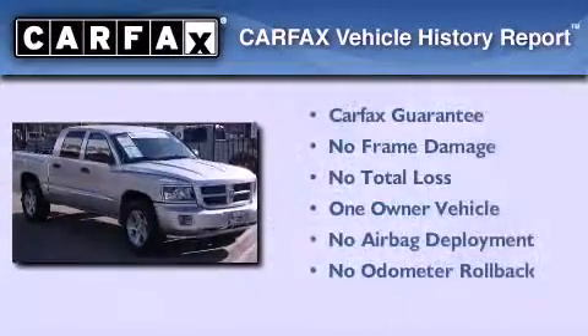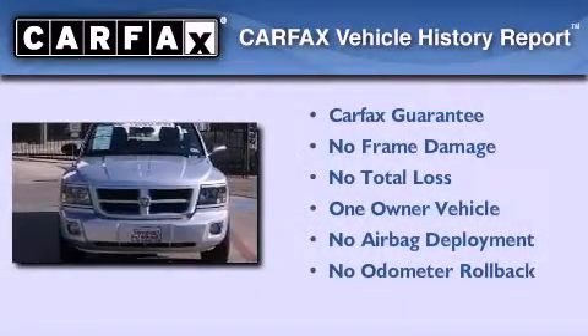This truck has had only one owner and it qualifies for the Carfax buy-back guarantee.